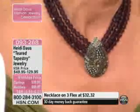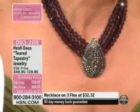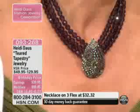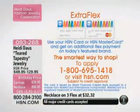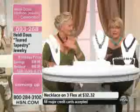What is the flex on this? On this one specifically you have three flex. And if you grab your HSN card — four flex — you can get it home for $24.24. No way! And the other reason is its affordability.